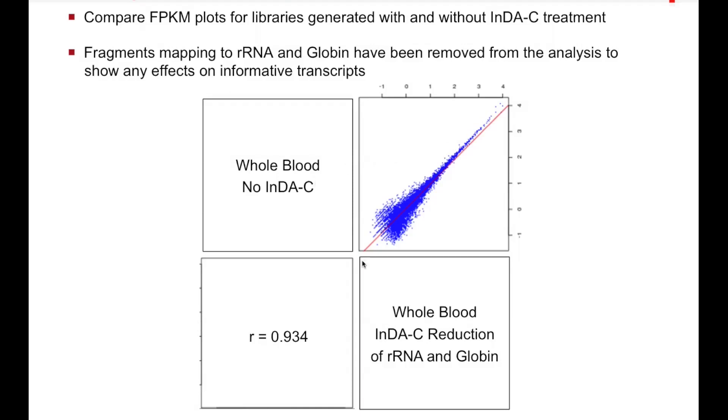This is a comparison of FPKM plots for libraries generated with and without the IndiC probes, looking just at non-globin and non-ribosomal transcripts. You can see that there's very little effect on the expression or representation of those non-targeted sequences. The future is to identify other starting materials where customers want to reduce some transcripts while maintaining others, in order to maximize their sequencing dollar.